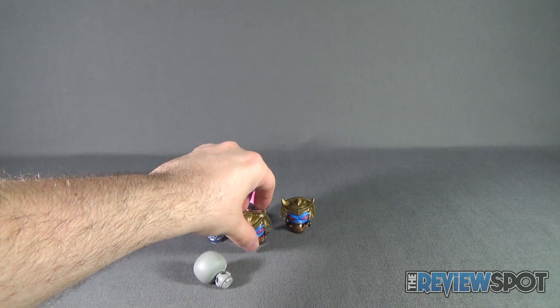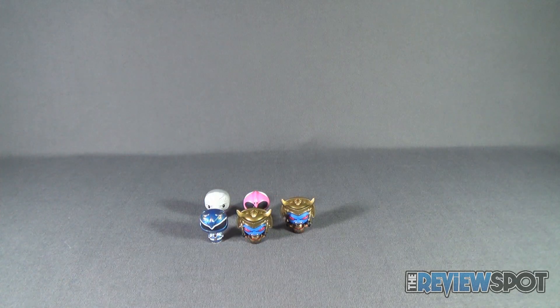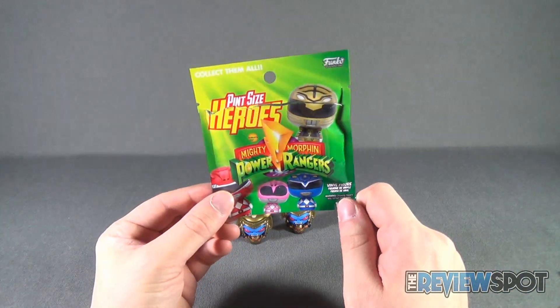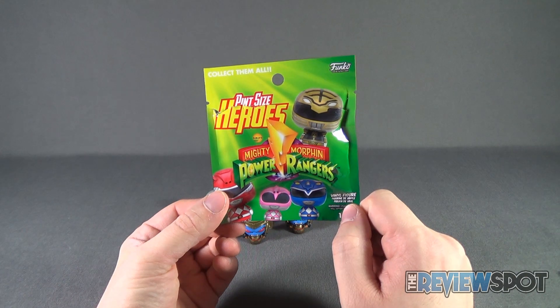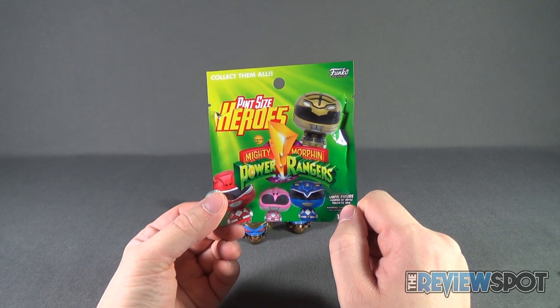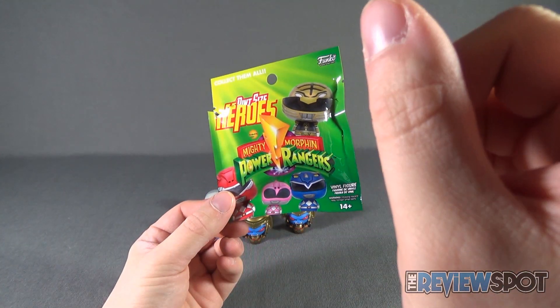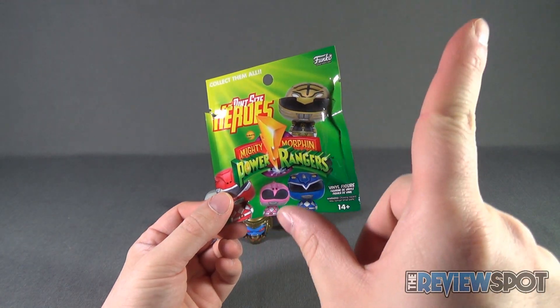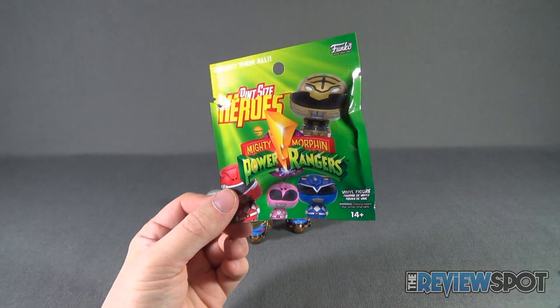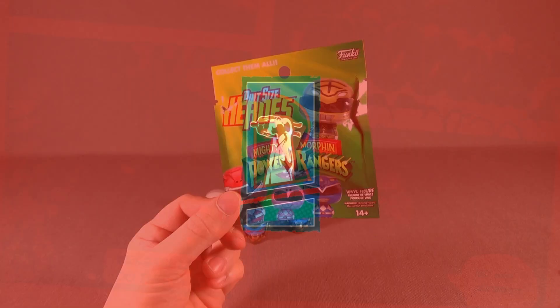Brand new collectibles from the folks over at Funko, available at Spot's local comic book store. You can go to your local comic book store and some retail stores too and find these. Today's Collectible Spot, we are looking at the brand new Funko Mighty Morphin Power Rangers Pint-Sized Heroes. Stay tuned, guys — more videos are heading your way. Thanks for watching, see you next time.